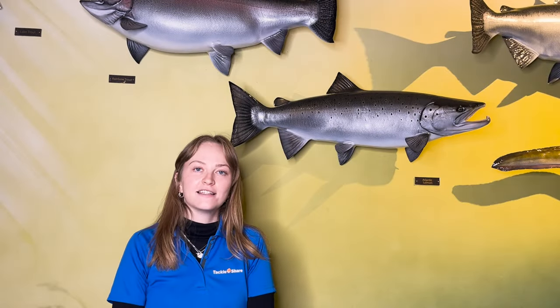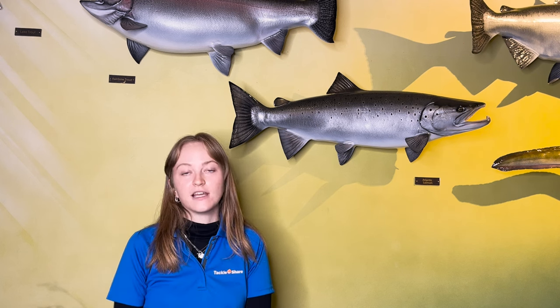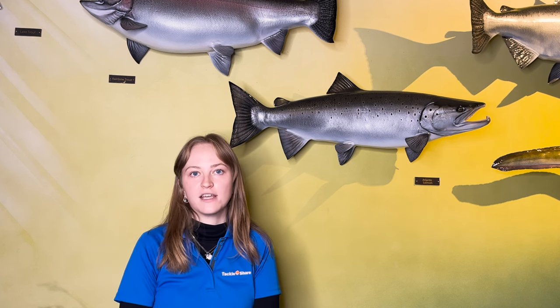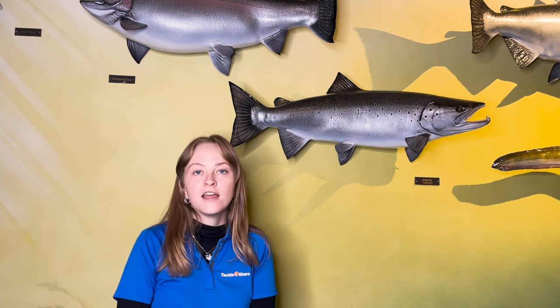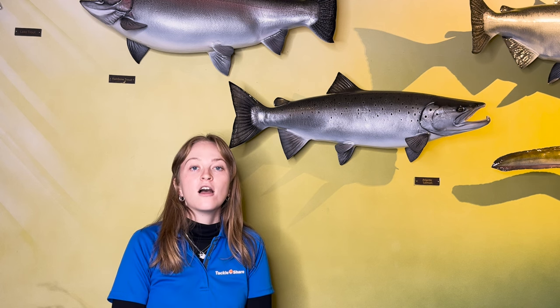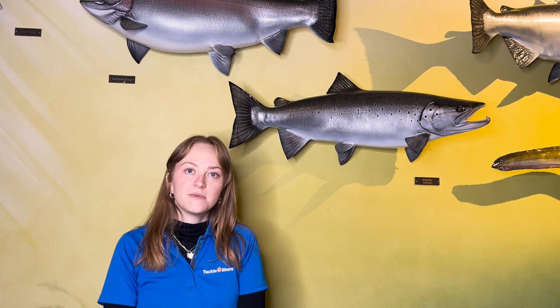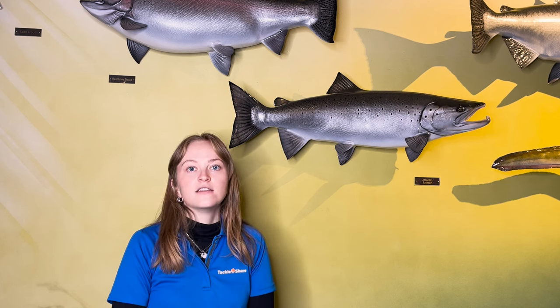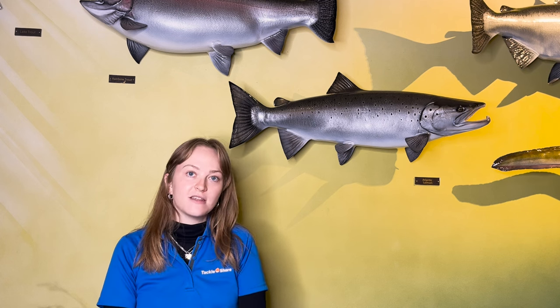Atlantic salmon are native to Lake Ontario — they traveled from the Atlantic Ocean to Lake Ontario, or Lake Iroquois as it was known, about 12,000 years ago at the end of the last ice age. They soon became very abundant, and for thousands of years Indigenous people respectfully and sustainably harvested Atlantic salmon as an important food resource. Once European settlement began in Ontario, the harvest grew exponentially, with salmon being pulled out of the lake by the barrel full.